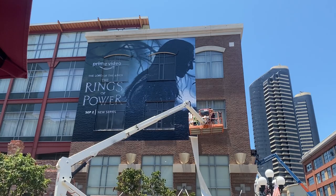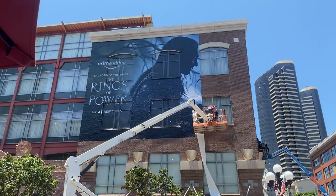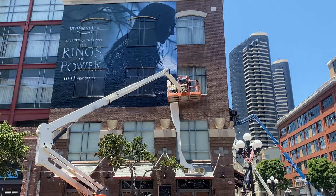This is Alvin from Molderville.net. It looks like the first Prime Video Lord of the Rings: The Rings of Power poster is nearly done getting set up.